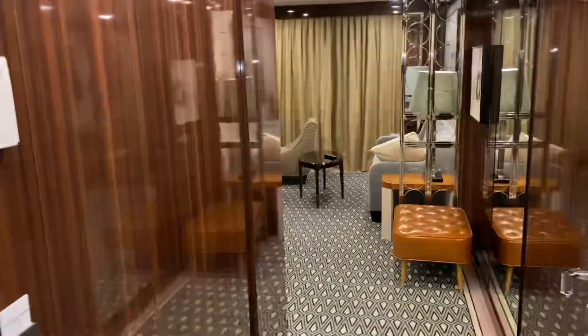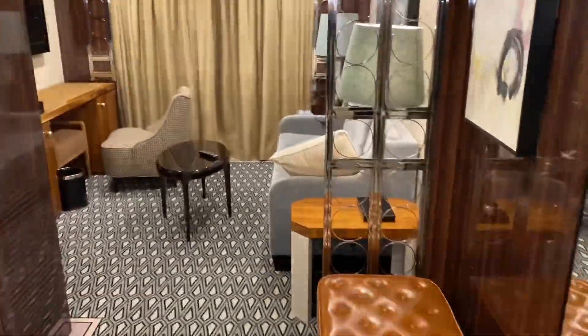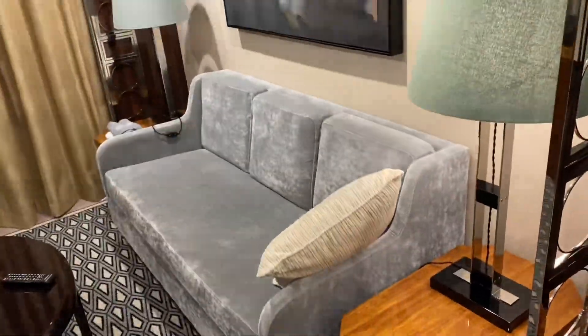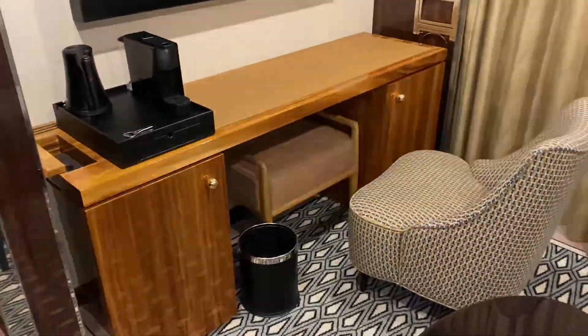This is cabin number 609, one of your suites. This will accommodate up to three passengers. You have a nice couch here that turns into a bed, your flat screen TV, your coffee maker, your refrigerator in the cabinet.